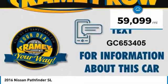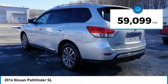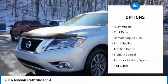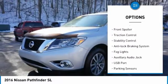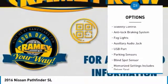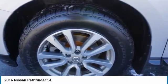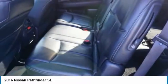This vehicle has less than 60,000 miles. Here are some of this vehicle's great options: power windows with safety reverse, hill descent control, alloy wheels, roof rails, remote engine start, front spoiler, traction control, stability control, anti-lock braking system, and fog lights.